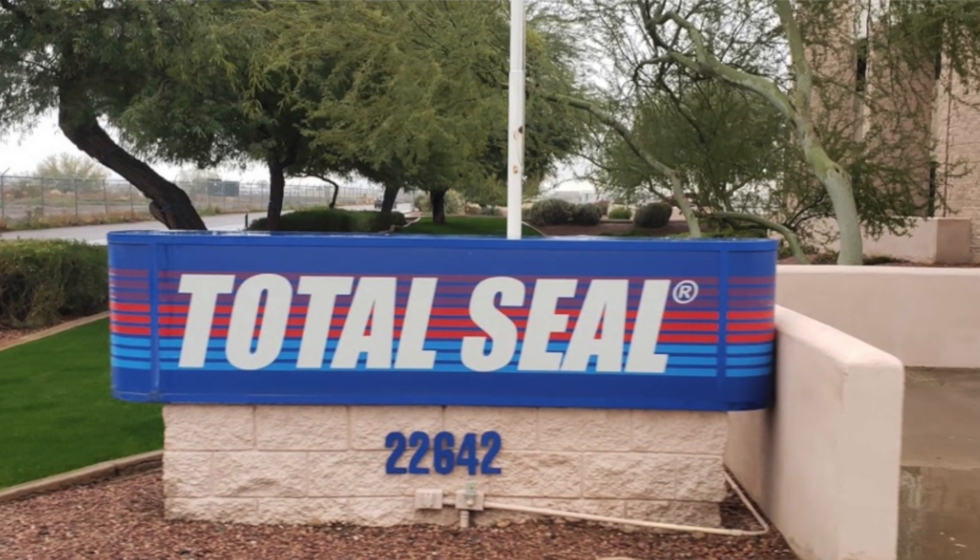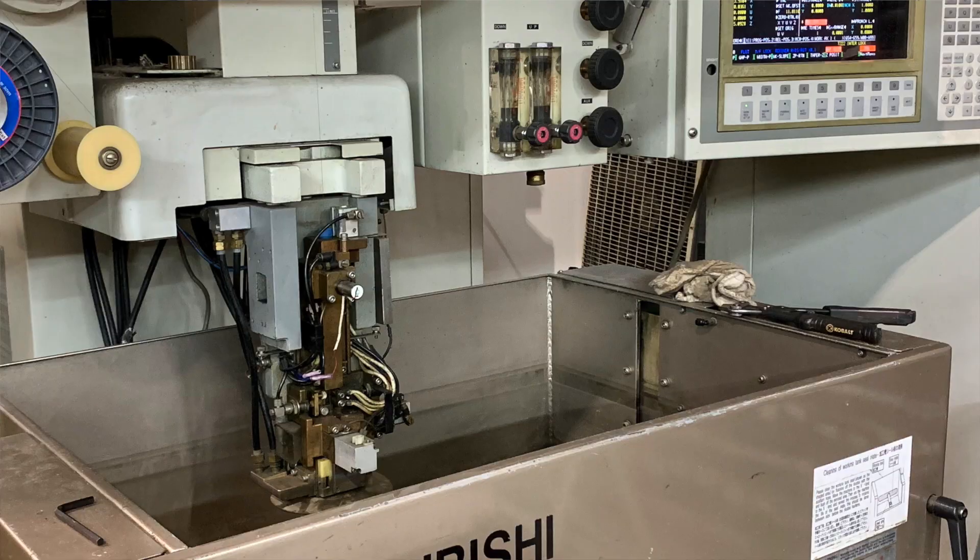One of the things you may not know about Total Seal is that we're not only based in the United States — right here in Phoenix, Arizona — we manufacture in-house. We're not just a catalog. We've got an extensive online catalog with thousands and thousands of applications, but there are probably millions of applications we don't have listed.